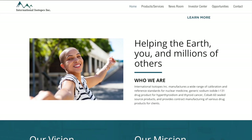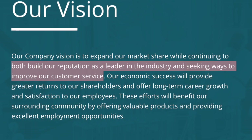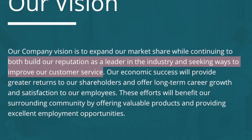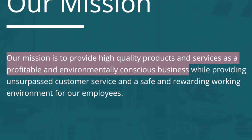International Isotopes Inc manufactures a wide range of calibration and reference standards for nuclear medication. Their current vision is to build their reputation and become the leader in the industry while seeking ways to improve their customer care. Their mission is to provide high quality products and services as a profitable and environmentally conscious business.